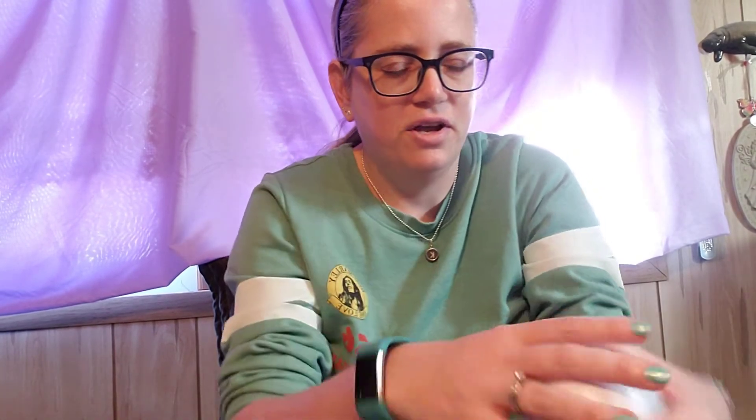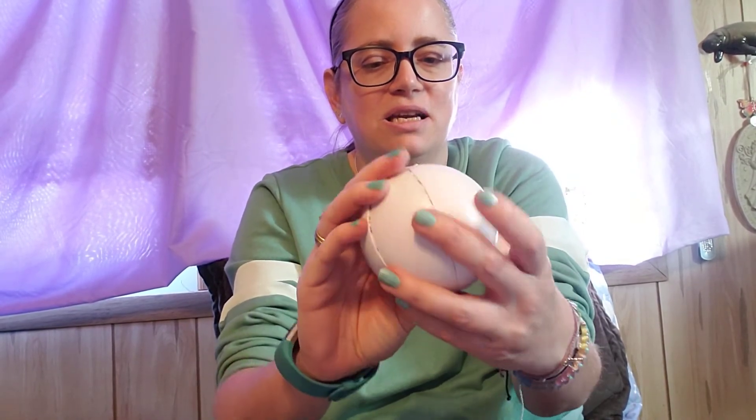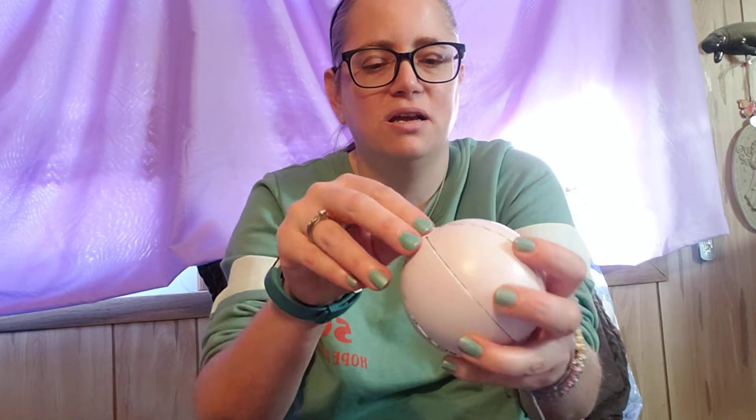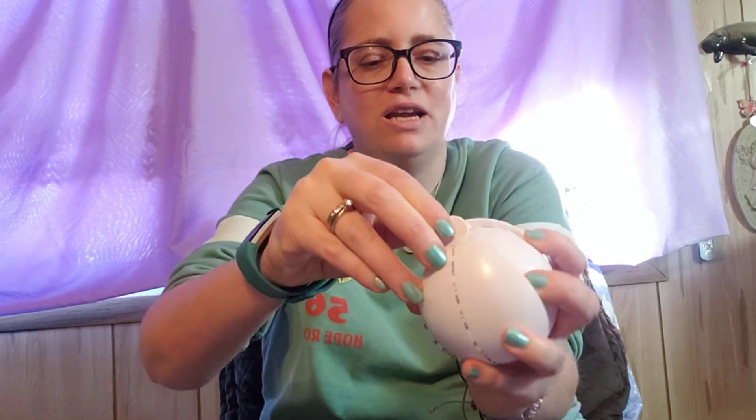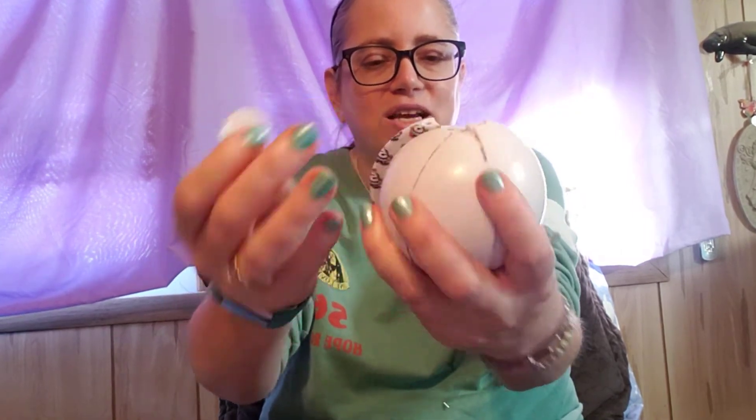Once you peel that off — I've never done these before, so this is brand new — you have all these five little sections. There's like a cap on the end here. This little cap holds them all together, so if you wanted to keep the ball to store them in, you could.